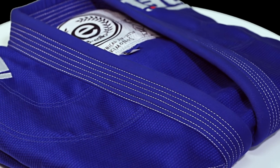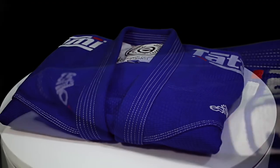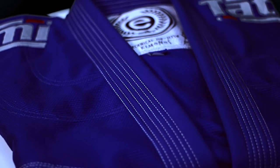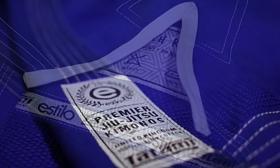The Estilo 5.0 Premium Jujitsu Gi by Tatami Fightwear. The Estilo 5.0 is the epitome of Gi design, incorporating years of experience to create a Gi of unrivalled fit and design.